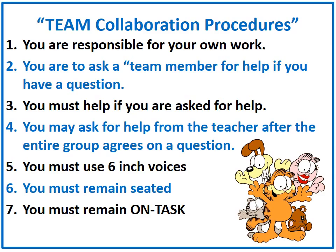Team collaboration procedures: when your team is together, you should be working as a team. You are responsible for your own work. Ask a team member for help if you have a question. You must help if you are asked for help. You may ask for help from the teacher after the entire group agrees on a question. You must use six-inch voices, remain seated, and remain on task.